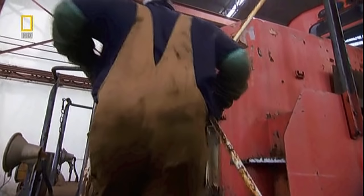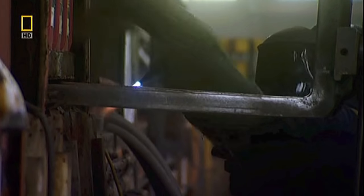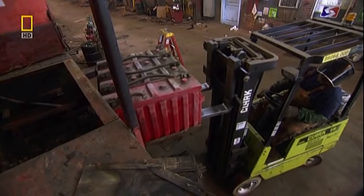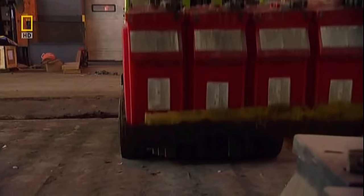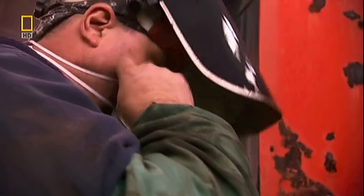We're going to have to do a little bit more cutting on that before it comes out. Don't want to bust them. The batteries are fused to the cab, and Kenny's forced to take out the torch. Finally, success. They'll recycle and resell these batteries.